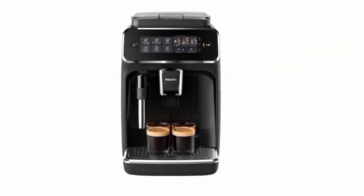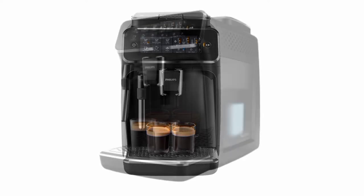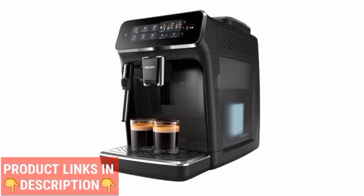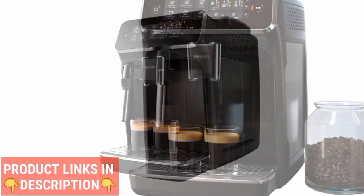Finally, we have the Philips 3200 Series Fully Automatic Espresso Machine. This is a great choice for large offices, as it can make up to 80 cups of coffee per day. Plus, it has a built-in milk frother, so you can make all your favorite espresso drinks. Check out the product links in the description for updated prices and more information.